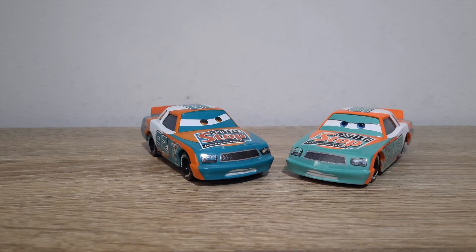Which is obviously standard for Thailand diecasts. Please remember to like, subscribe, comment, favorite, share, and I'll catch you all in the very next video.